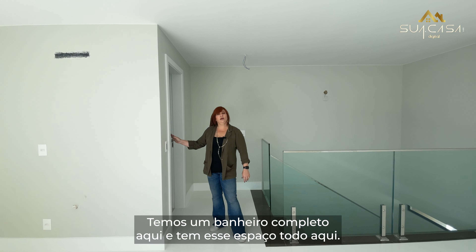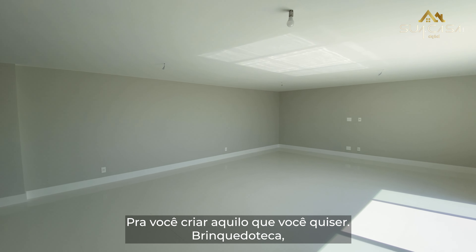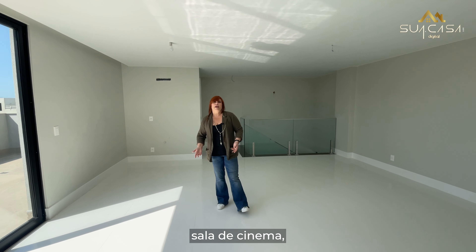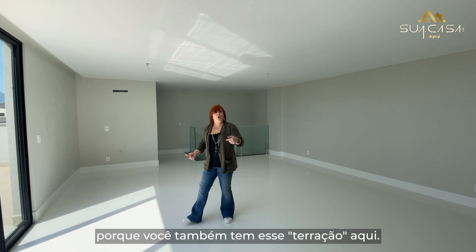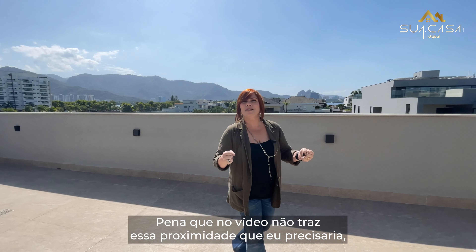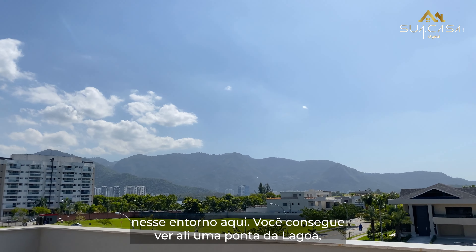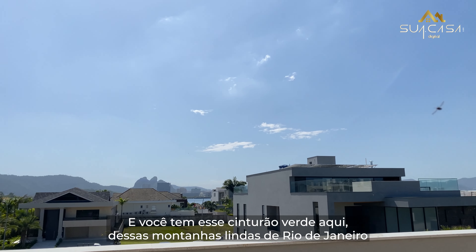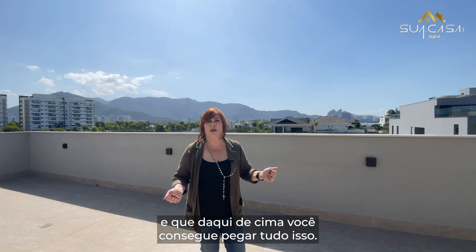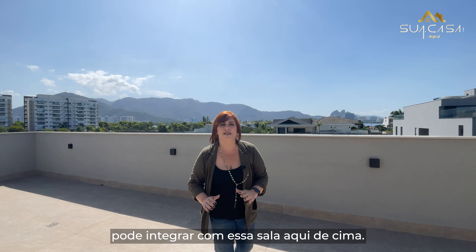Terceiro pavimento. Temos um banheiro completo aqui e tem esse espaço todo aqui para você criar aquilo que você quiser — brinquedoteca, sala de cinema, um lounge para receber os amigos. Porque você também tem esse terração aqui. Você consegue ver ali uma porta da lagoa e tem esse cinturão verde dessas montanhas lindas do Rio de Janeiro. E daqui de cima você consegue pegar tudo isso. Pode ser que futuramente um arquiteto bole algum tipo de fechamento aqui e seja mais um espaço integrado com essa sala de cima.